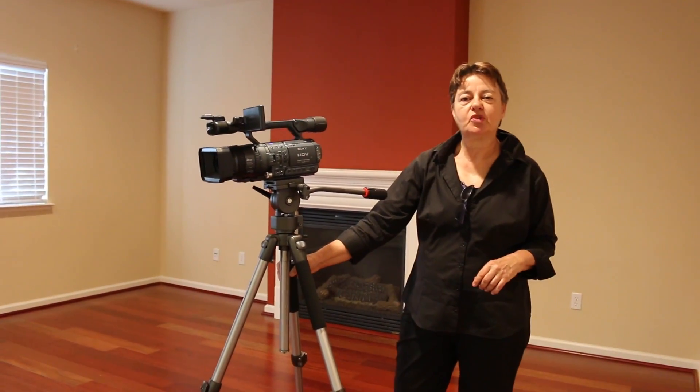Hi, I'm Susanne with Arule Real Estate. I would like to take the opportunity to show you a little bit what we are doing when we have a listing or a rental, how we prepare the home and how we advertise it on the internet with the video.